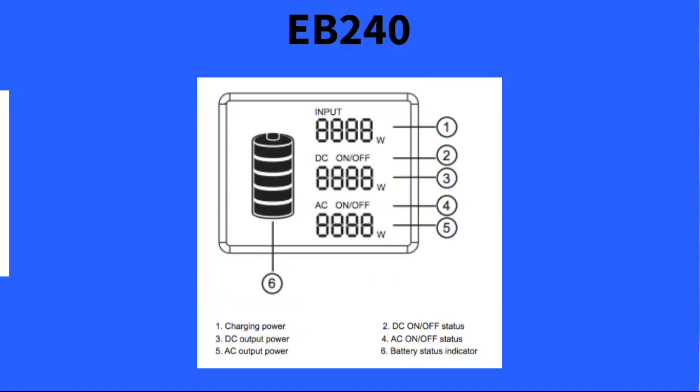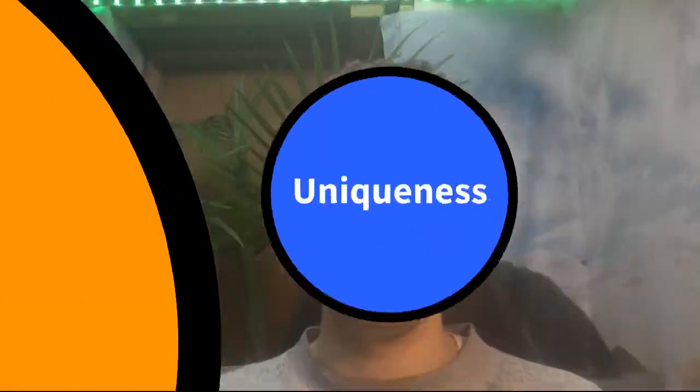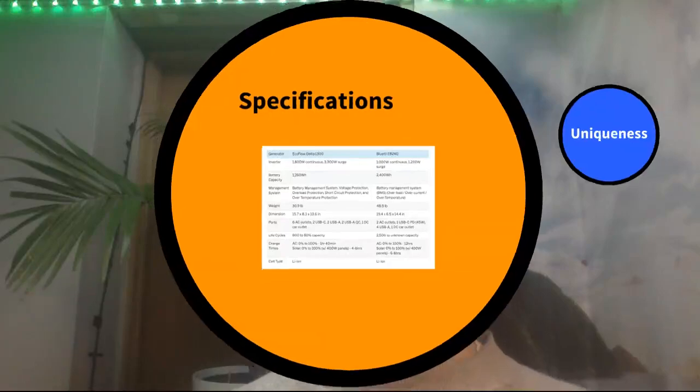These codes will appear on the display screens if something happens, and you can use the warranty to return it or follow whatever direction it gives you. I'll include the manuals in the description — they'll tell you all the different malfunction details and codes.